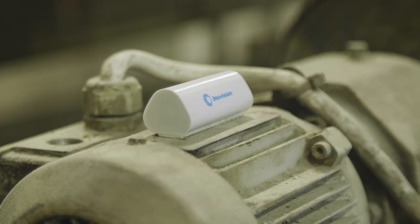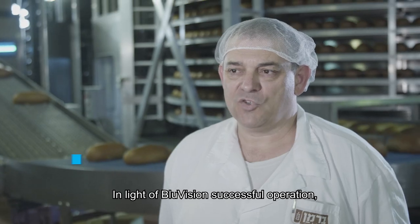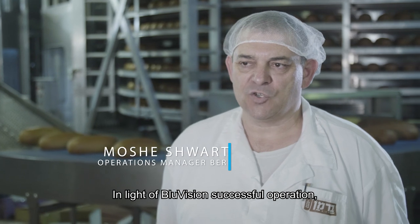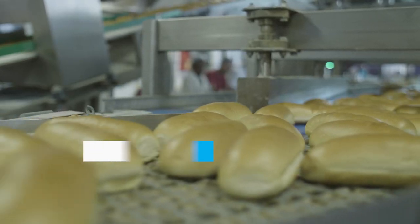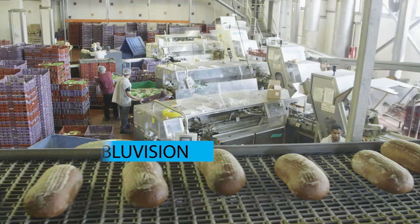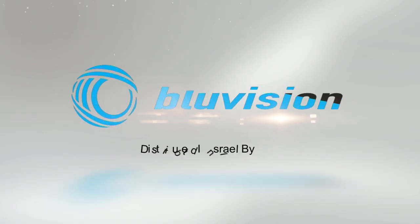This led to clear and significant savings in time and money, and to higher efficiency. With BlueVision, you will be getting full visibility over your entire assets, saving time and money. BlueVision — innovation in condition monitoring.